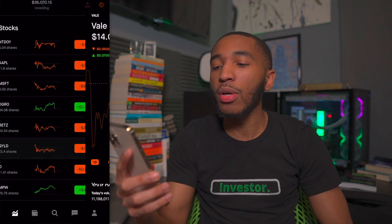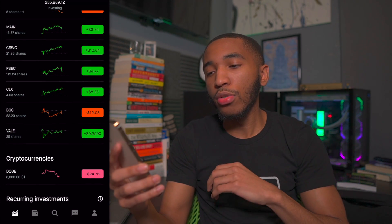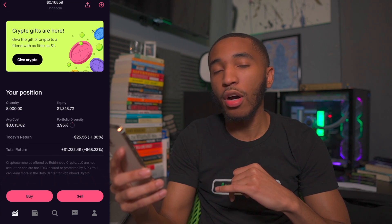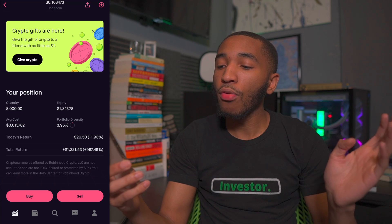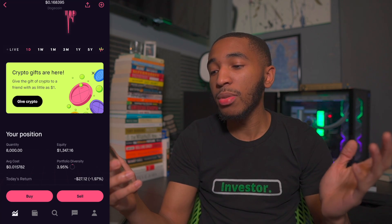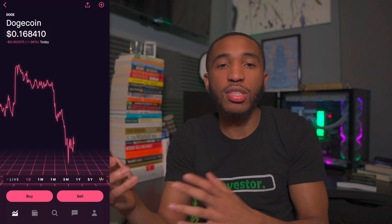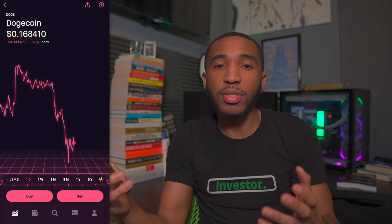I have one more position — a cryptocurrency — which we'll see if it gets moved off Robinhood in 2022, and that is Dogecoin. Dogecoin is sitting at about 16-17 cents right now. I have about 8,000 Dogecoin and I'm overall up about 968% or about $1,200. I'm not buying any more Dogecoin for now. The Robinhood crypto wallet should be releasing this month in January, so it'll be exciting to see if I can move my Dogecoin off Robinhood. I just don't want it on my Robinhood portfolio impacting the dividend and growth focus.